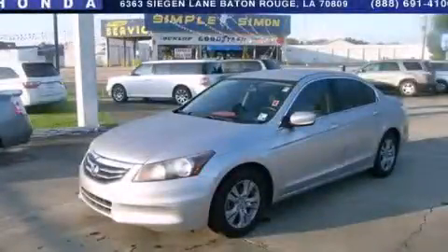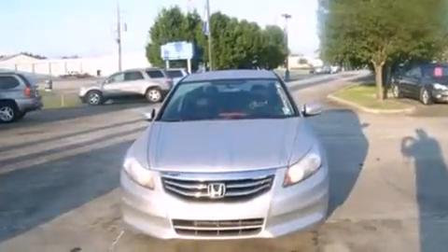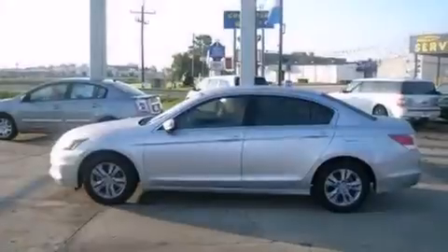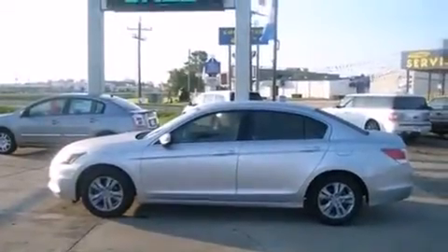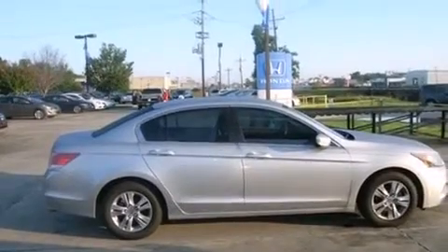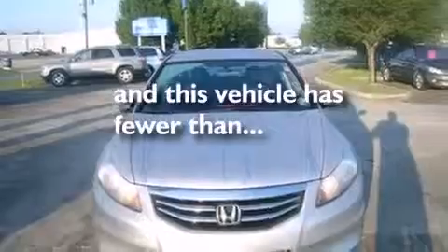This is a 2011 Honda Accord. It features a 2.4-liter four-cylinder engine and a five-speed automatic transmission. Features include a power driver's seat, cruise control, full-power accessories, a CD player, leather seats, rear curtain airbags, an engine immobilizer theft deterrent system, a traction control system, and this vehicle has fewer than 61,000 miles on the odometer.